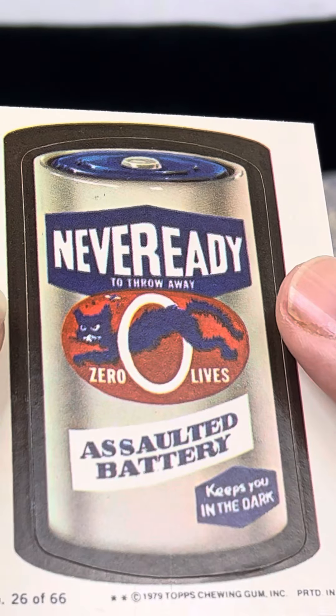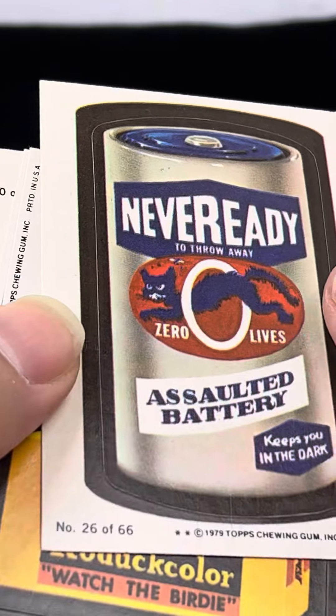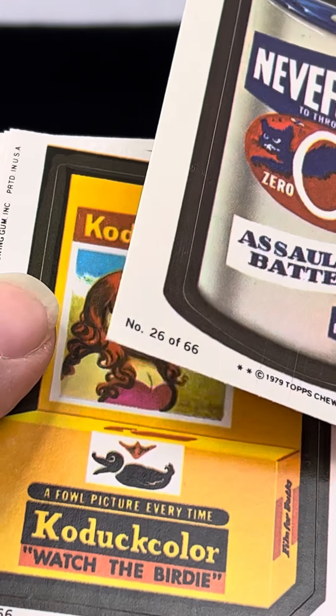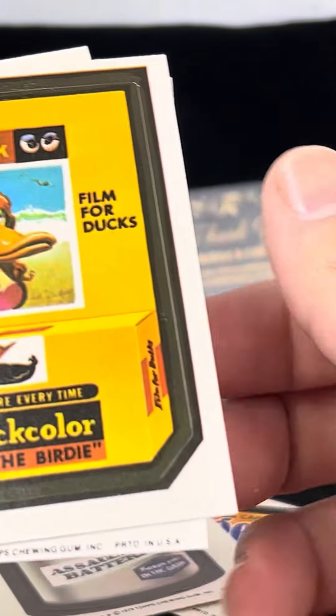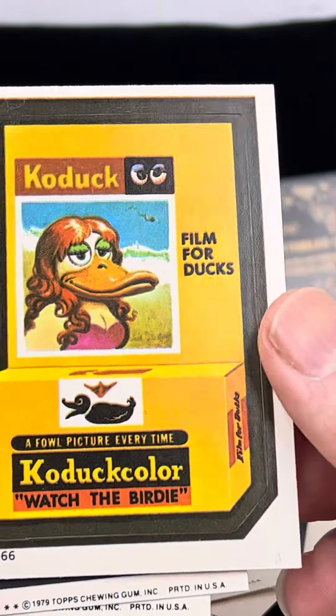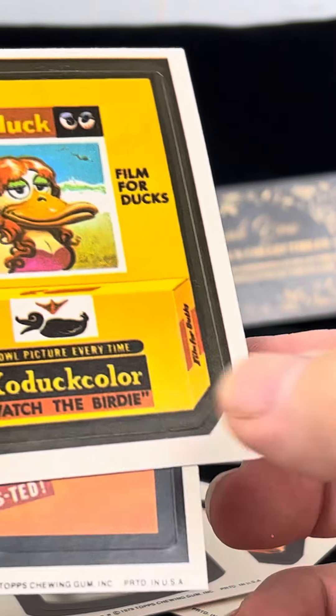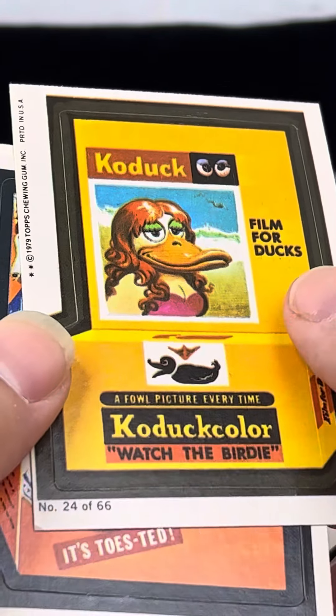Never Ready Assaulted Battery — that's got some rough corners there. Koduk Color — way off-centered and a rough bottom corner there.